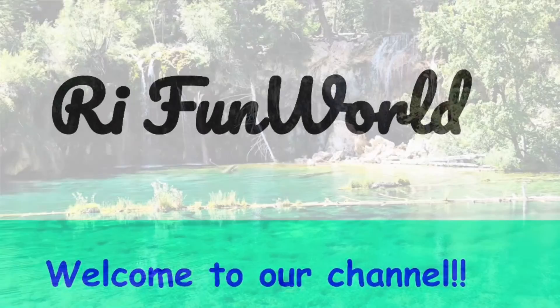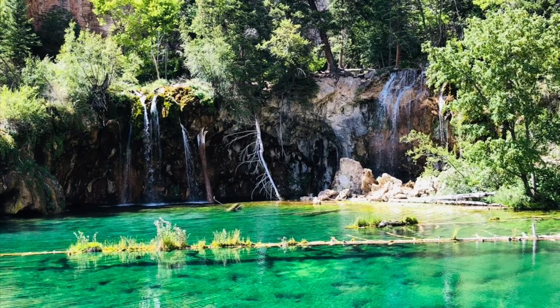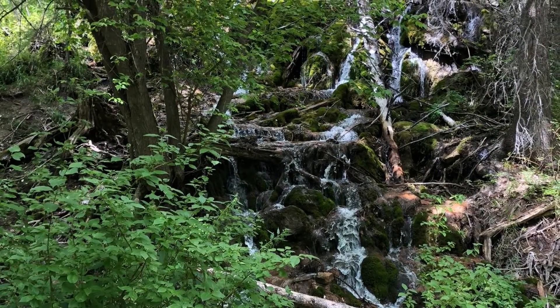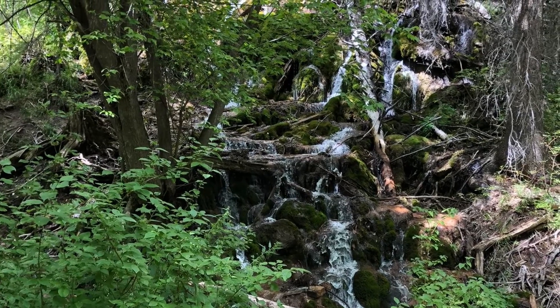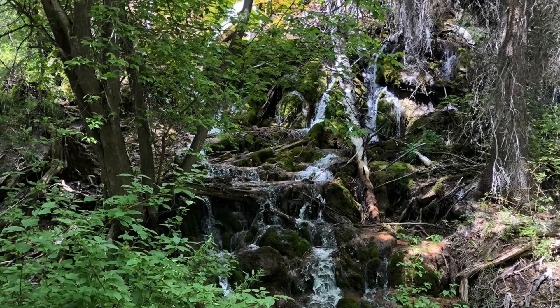Hi friends, welcome back to our channel. Today we're going to be at Hanging Lake, so let's get to the video. Hanging Lake is a little hike — we go trekking. It's just a hike you have to go on to get to the very top of the mountain.